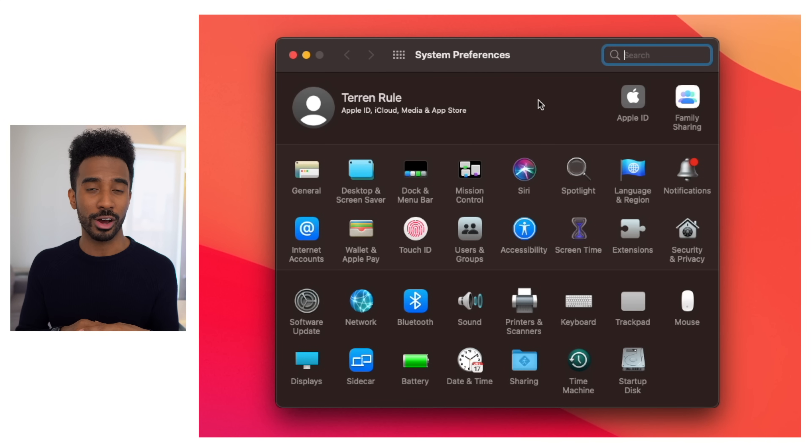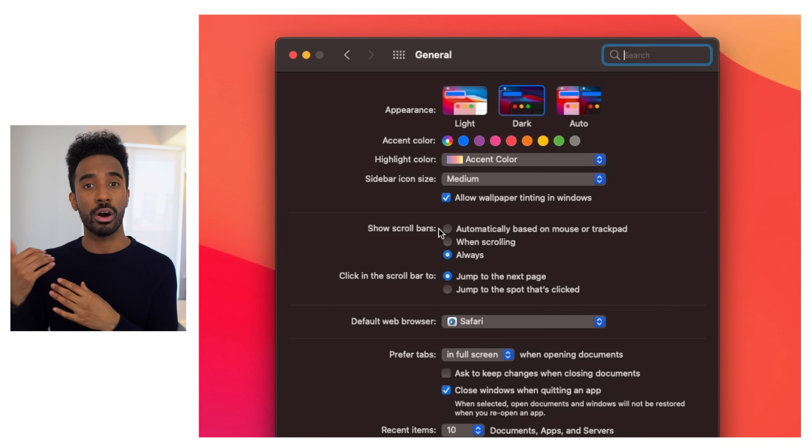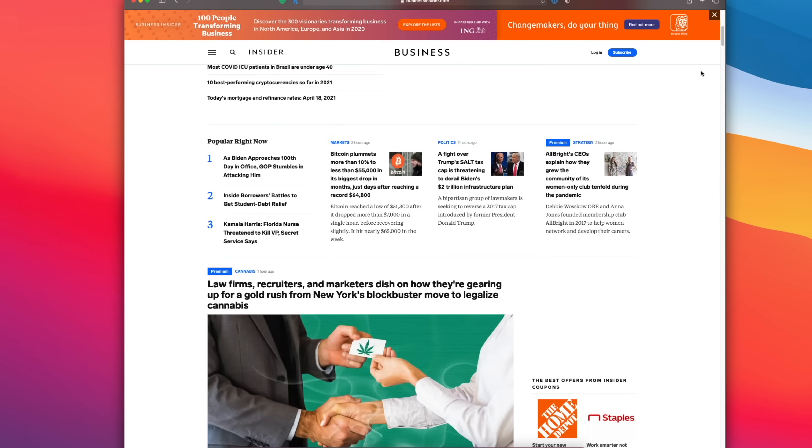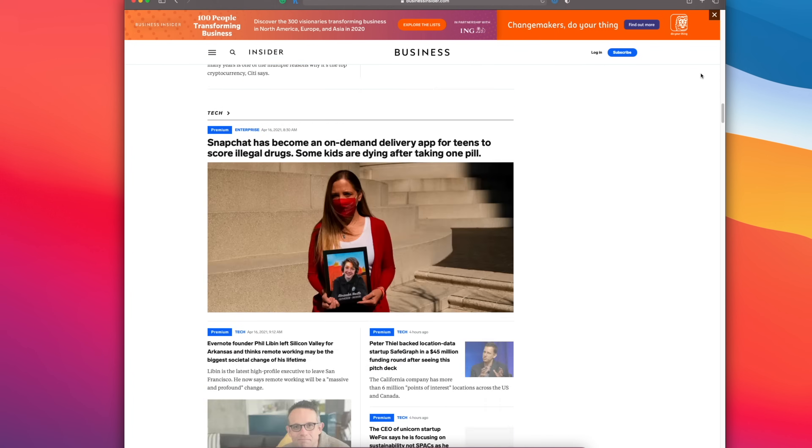Now I want to talk about system preferences. What I'm about to share are key changes that I really think will give you a much better macOS experience in terms of battery life and the way you use the laptop. Let's start with scroll bars — by default the scroll bar on the side of your windows is turned off unless you're scrolling. You can change that by going into System Preferences, then General, and enabling scroll bars to always show. It gives you the ability to see just how big a web page actually is, which I think is valuable information.